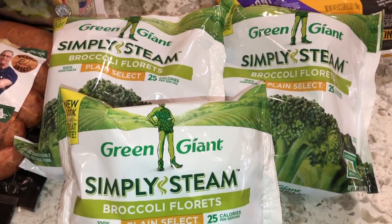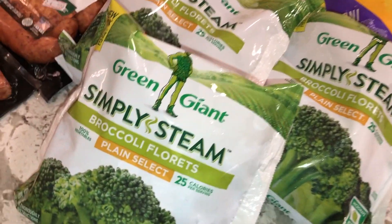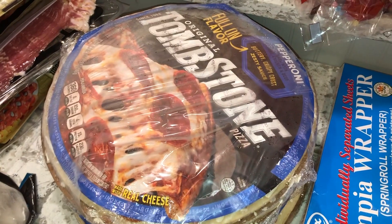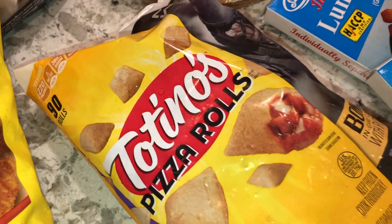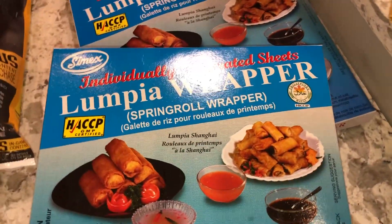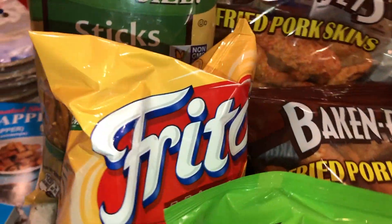They only had three of the Green Giant frozen broccoli — I really like that brand because the others have too much water when microwaved. We also got the kids some fish sticks — 90 sticks in the pack — four little Tombstone pepperoni pizzas, a small pack of pizza rolls, and some lumpia wraps because my husband likes to make lumpia.